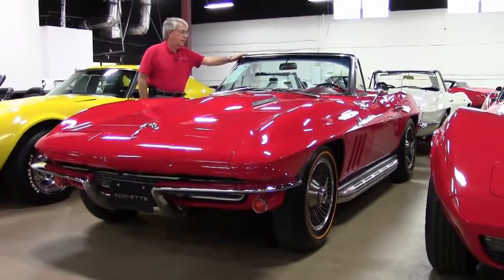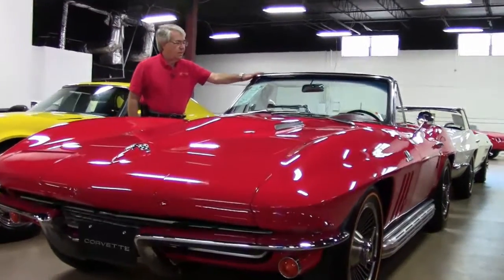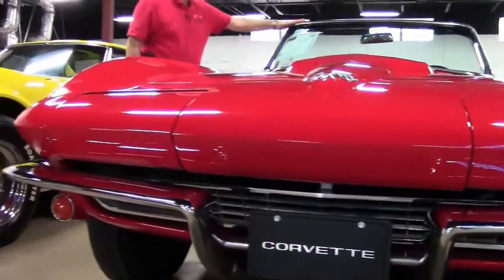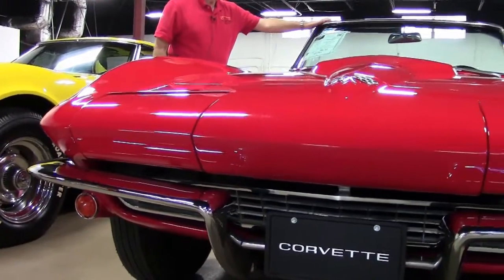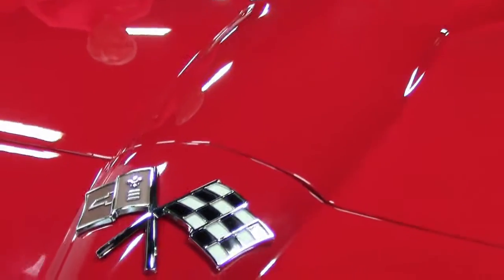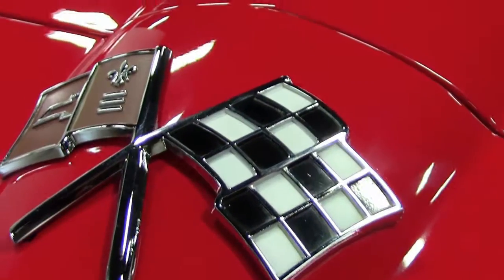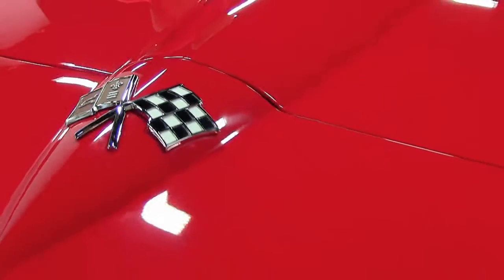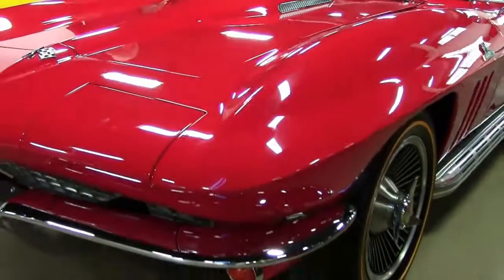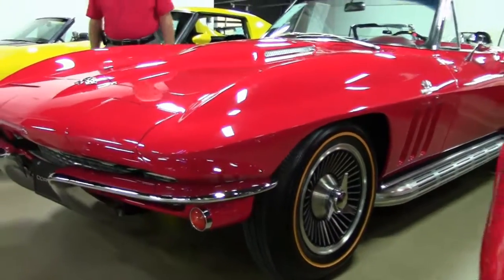It looks like it's just been replaced. It has a newer top, options including power steering, side exhaust, knockoff style wheels, and it does have the goal line bias ply tires, newer paint, seats, carpet, door panels, bumpers, taillights, and weather stripping. It is a beautiful restoration on this car.